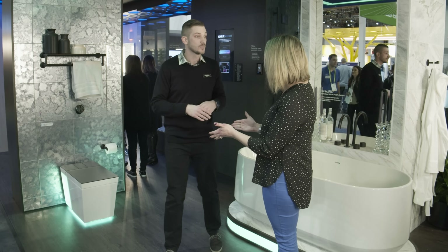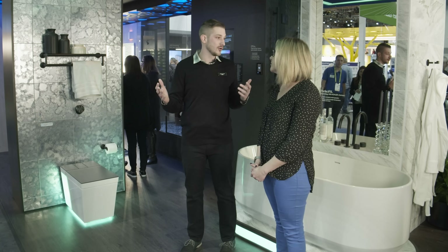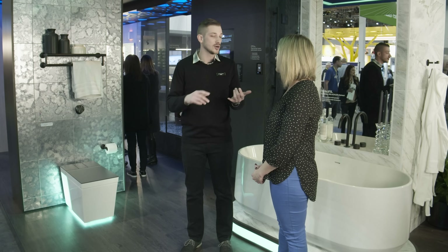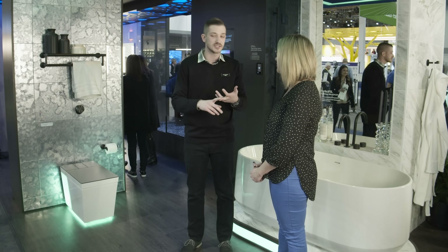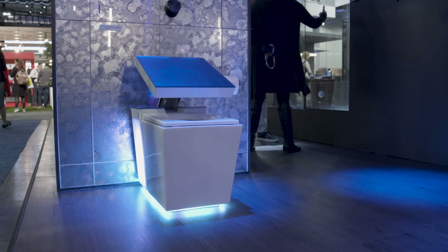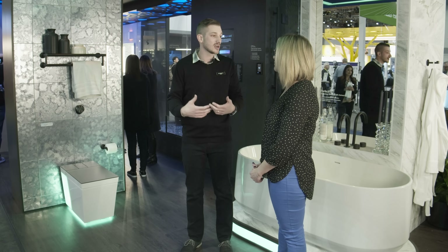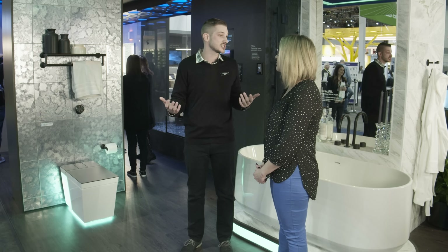Our entire intelligent toilet portfolio focuses on three things: convenience, comfort, and cleanliness. From a comfort perspective, there's a nice warm toilet seat. For convenience, it actually auto opens, auto closes, and auto flushes. And then cleanliness — talking about our bidet functionality and that touchless experience in the bathroom.